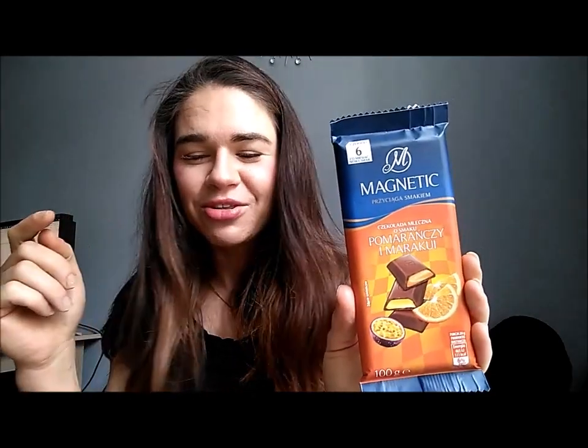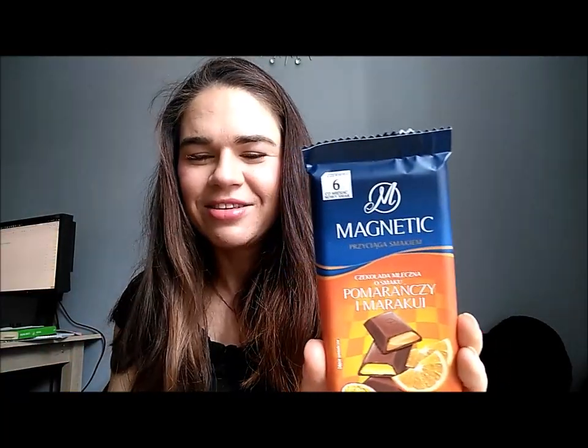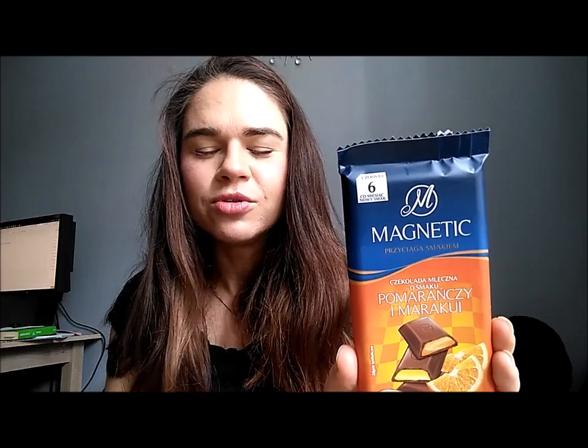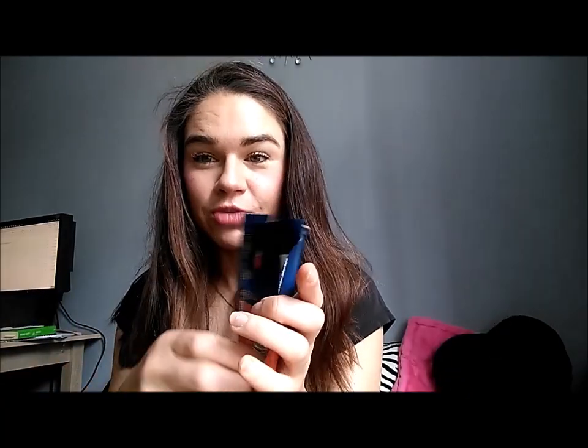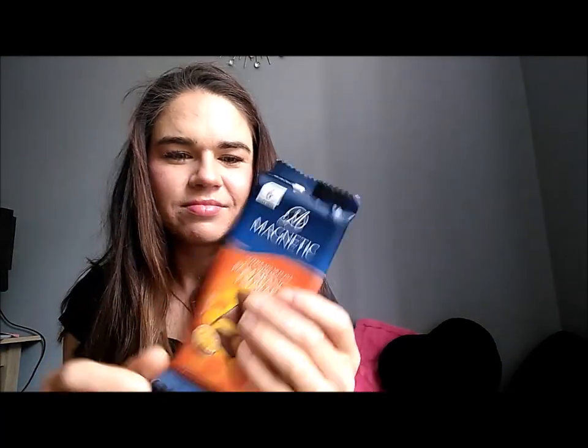I was sitting in front of my computer working, and I needed something sweet because my brain needed some food. I just finished the whole bar at once — you can see my mess on my desk. I finished it being completely amazed by this incredible taste. It's really good — I'm shocked by how good it is.